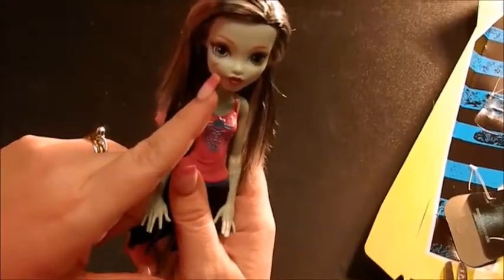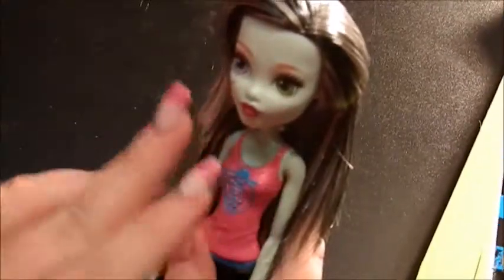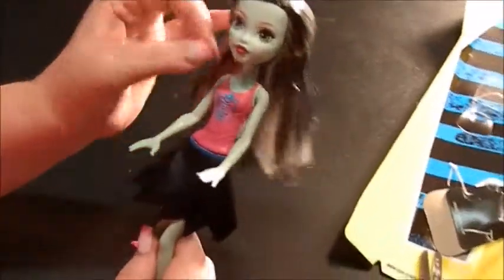She has a little stitch scar here on her cheek — you know, if you know the story of Frankenstein. Her eyes are the same big eyes as Draculaura had in the last video. She has one eye blue and one eye green, which I think is awesome. Her skin is kind of a blue — it doesn't really have a green in it. And she has red lips.